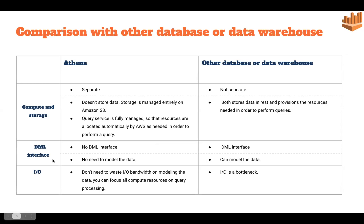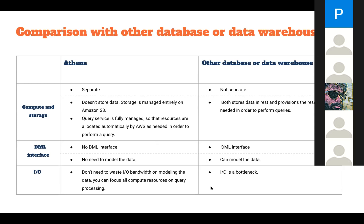Next, we talk about the DML interface. In Athena, we do not have a DML interface — data manipulations cannot be done inside Athena, and INSERT and UPDATE queries cannot be performed. In other databases, we get that functionality to perform DML operations.